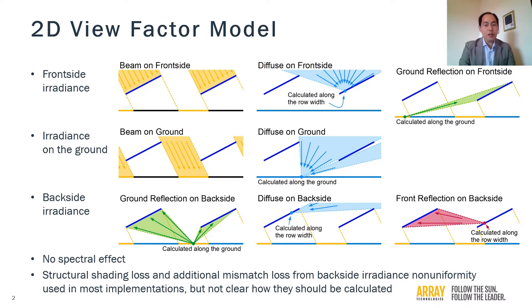The two-dimensional view allows you to calculate the front-side irradiance, irradiance on the ground, and finally the back-side irradiance, with computations simple enough to be carried out on a desktop computer. Some limitations of this model are that the spectral effects are ignored, and that there are no clear guidelines as to how to estimate the structural shading in backside irradiance non-uniformity loss factors, which are used in most implementations of the model.